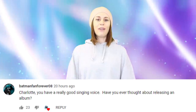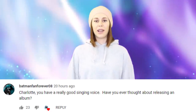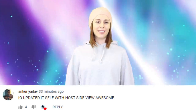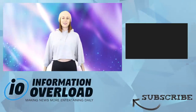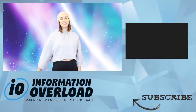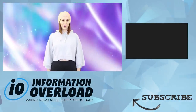Batmanfanforever — Charlotte, you have a really good singing voice, have you ever thought of releasing an album? I did release an album a few years ago, there are still some tracks on YouTube and Spotify. Ankur Yadov — IO updated itself with the host's side view camera. Welcome to the end screen — this means the video is over. If you want to keep watching IO, check out this playlist and obviously leave a like, subscribe and turn on those notifications so I can see you in a future IO video.